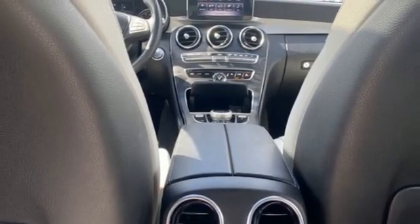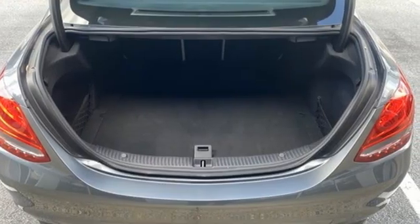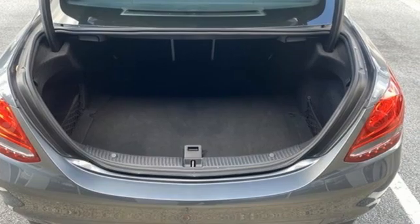Additional features include external memory control, power tilting steering column, rear wheel drive, auto dimming rear view mirror, and automatic transmission.